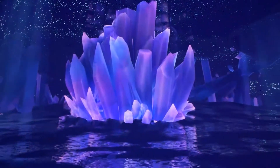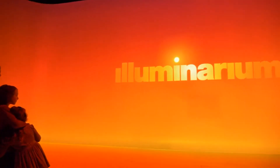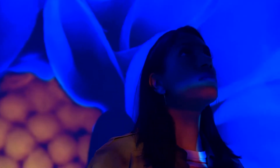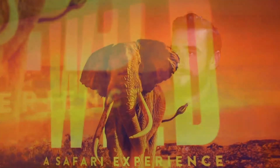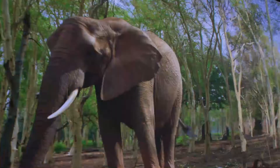Illuminarium is a place that can transport you to any place. We are a digitally delivered attraction that utilizes projection technology in a 360-degree fashion, enveloping you in a new environment. We want to democratize the world's most extraordinary experiences. In the case of our first spectacle, Wild, we will be taking everyone on a safari experience.